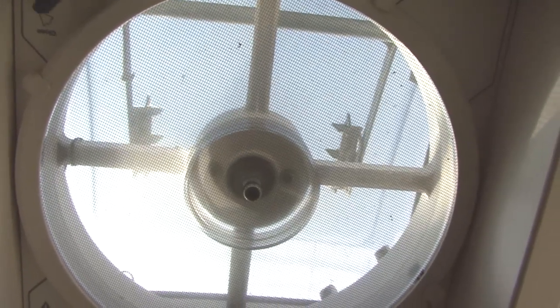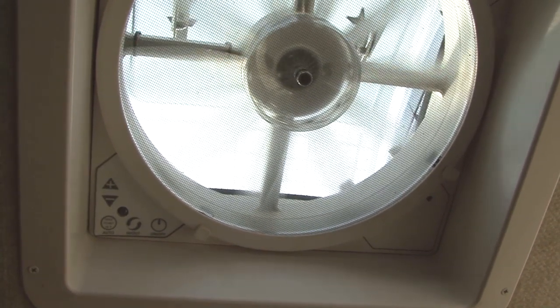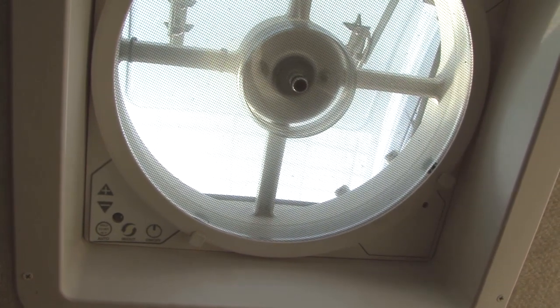So what can we do about condensation? We can't stop it but we can control it. The number one defense is an exhaust fan. When you cook or shower in the RV, open a roof vent and if you have an exhaust fan, turn it on. This will help pull the moist air out and away from the RV's interior.